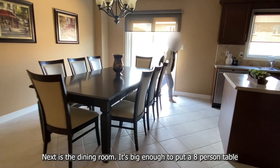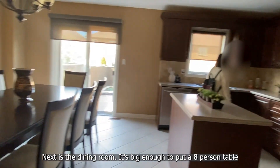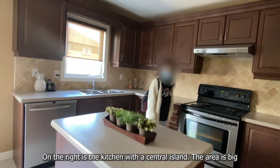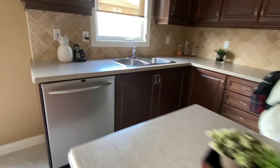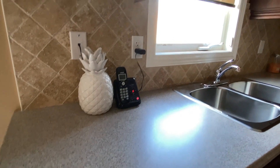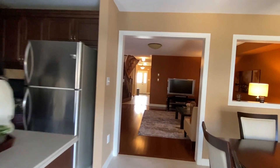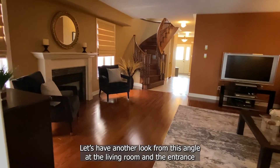It's over 300 square feet. Next is the dining room — it's big enough to put an eight-person table. On the right is the kitchen with a central island. The area is big and the countertop has been upgraded. Let's have another look from this angle at the living room and the entrance.